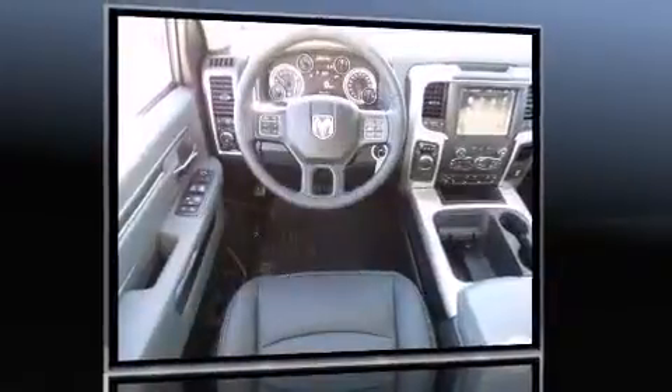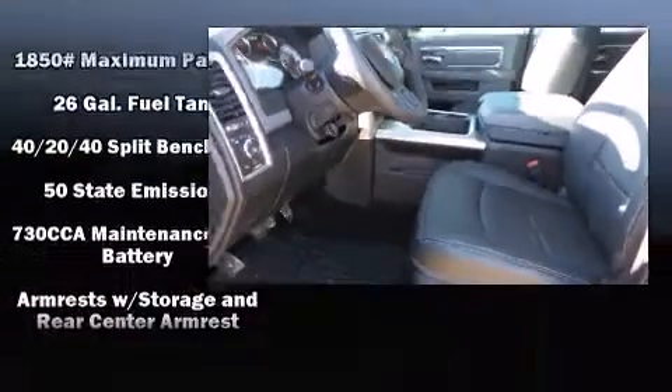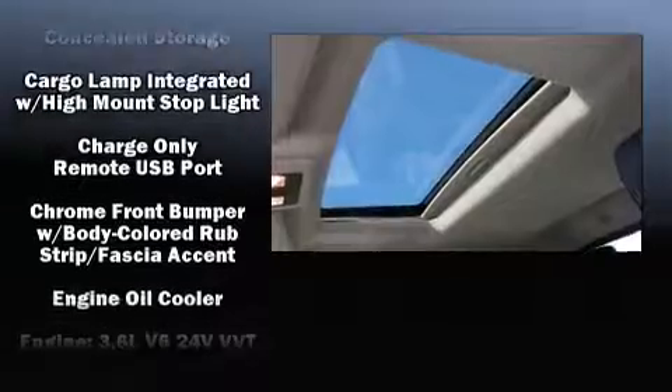Top features include power windows, delay off headlights, a tachometer, variably intermittent wipers, a rear step bumper, and remote keyless entry.